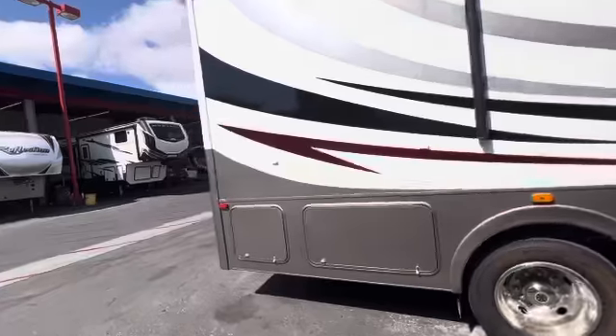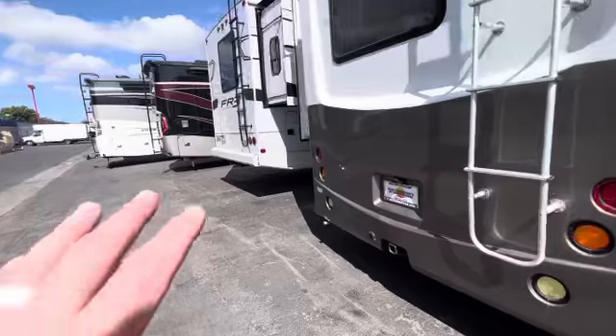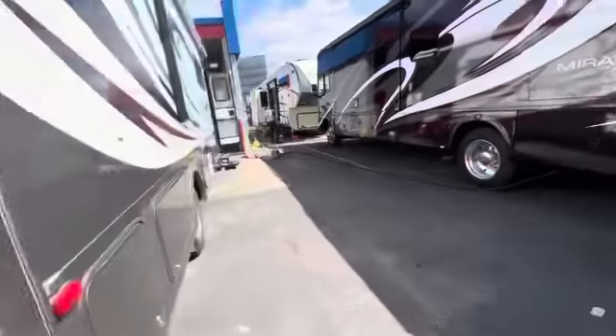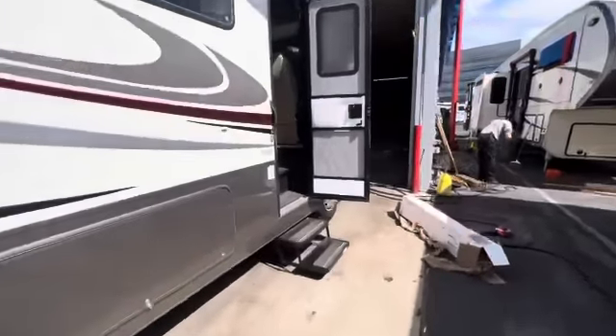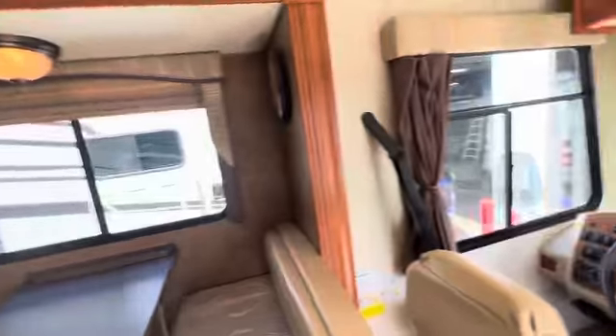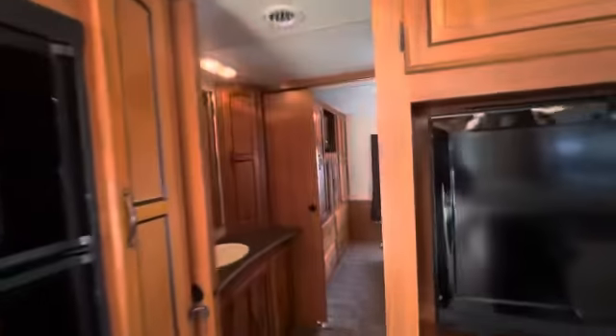The generator is nice and quiet, really isn't very loud. I like how it kicks out the back so you don't really even notice it when you're inside the coach. You can see when you're inside here you don't even really notice it, which is nice.